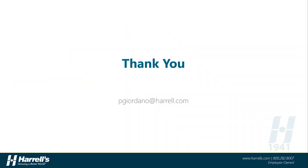With that, I encourage you to reach out to your Harrells representative if you have any questions about our products or any of the information that you heard about today. Until next time, thank you very much.